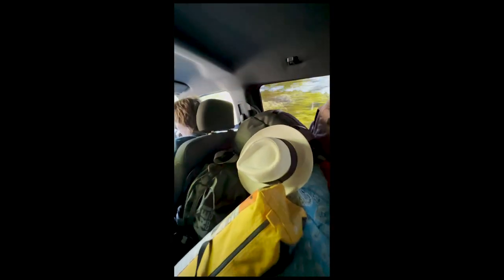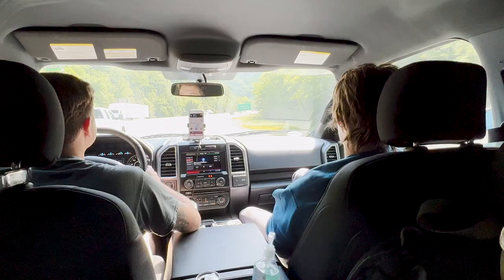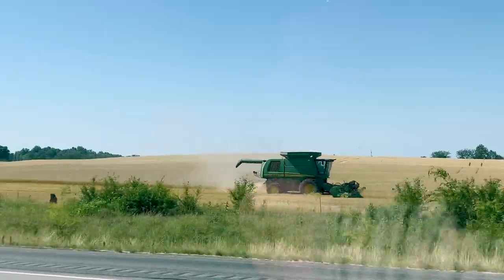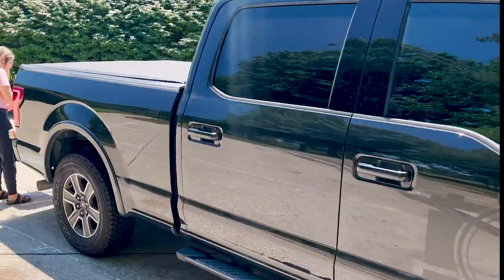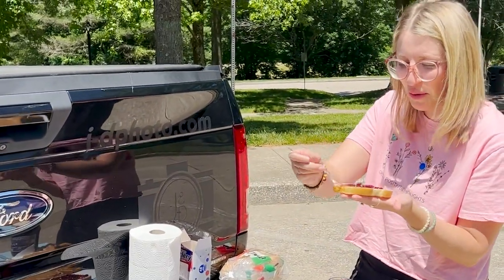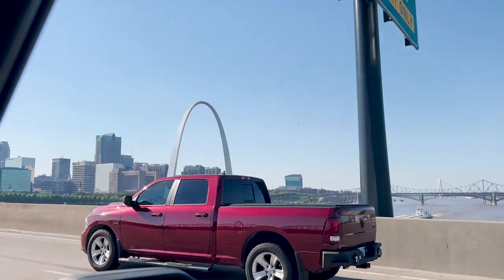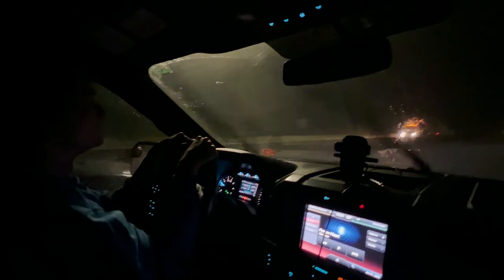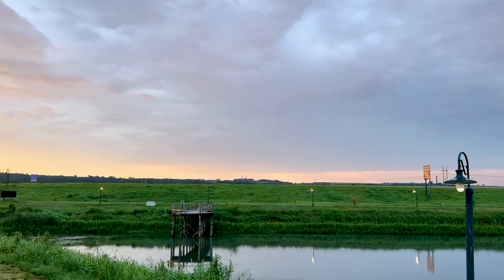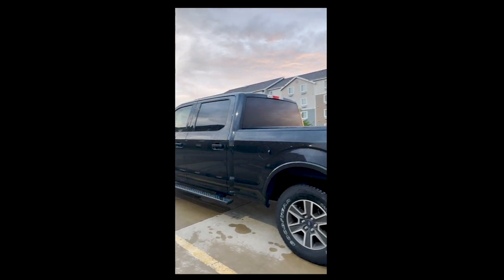The road trip to California is underway. We are fully packed — set is in the truck bed, currently in West Virginia. We made great time through West Virginia, Kentucky, and Missouri, but then we hit Kansas. That storm was unreal. Thanks to Nick's driving, we made it to the hotel safe and sound.